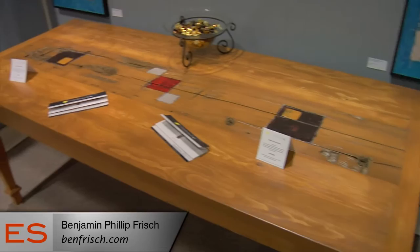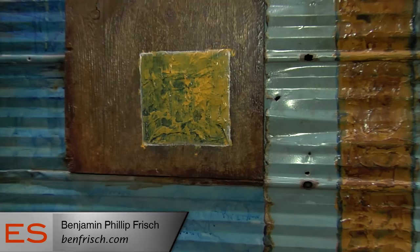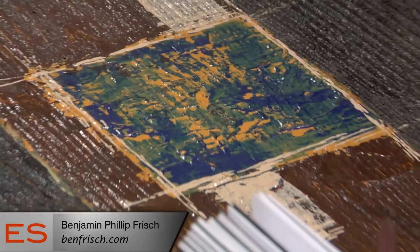A lot of my artwork is done on found materials, recycled materials, a lot of wood, metal, and just something that already has a lot of texture in it and a lot of history and story to it.